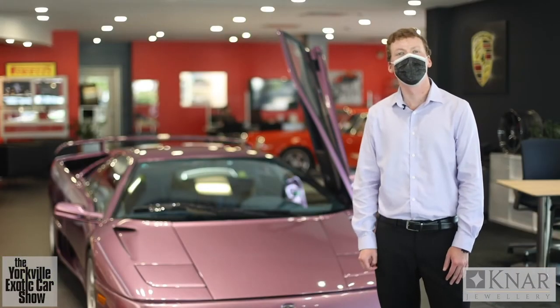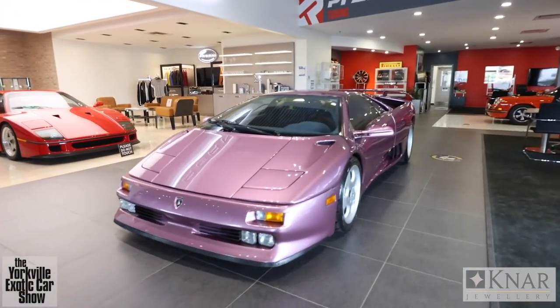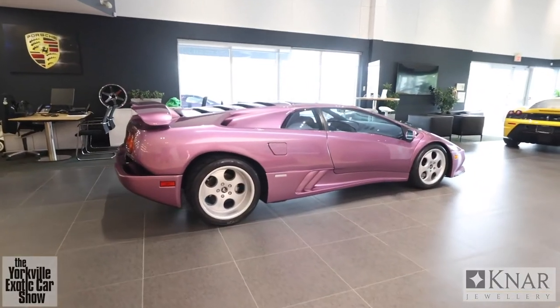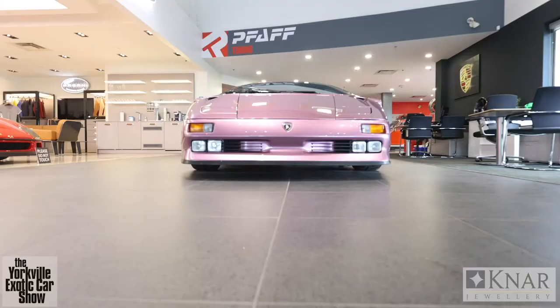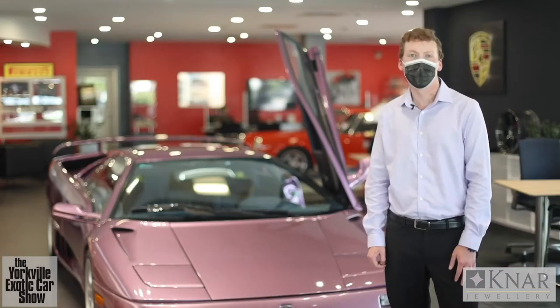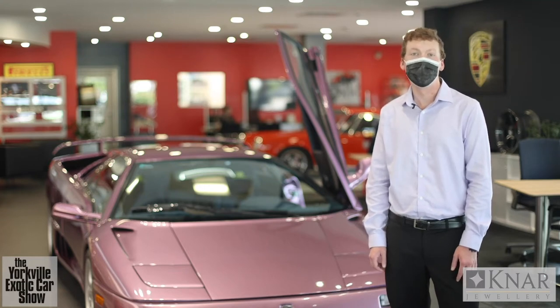How's it going guys? I'm Sean, here at Pfaff Reserve, and we are looking at the beautiful Lamborghini Diablo SE30. The 90s was an amazing time for car enthusiasts — some of the world's best cars were produced in that decade and many icons were made during that time. One such icon is the Lamborghini Diablo, and today we're talking specifically about the Diablo SE30.